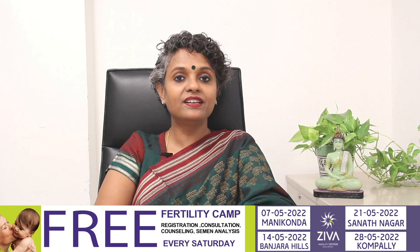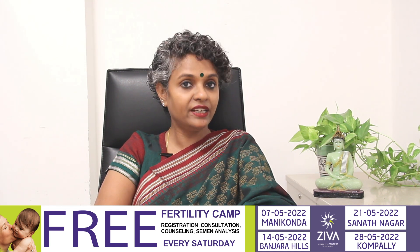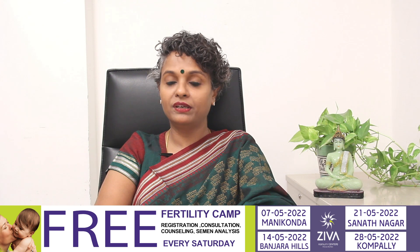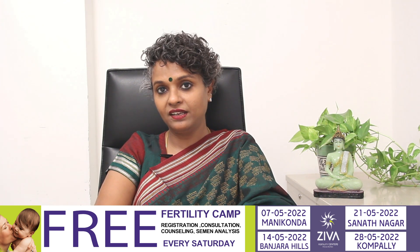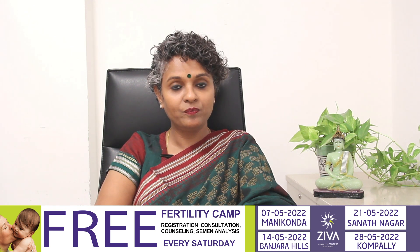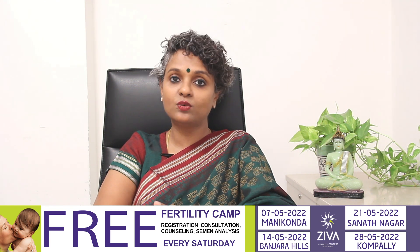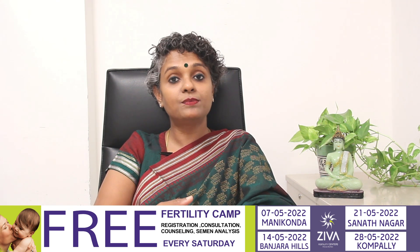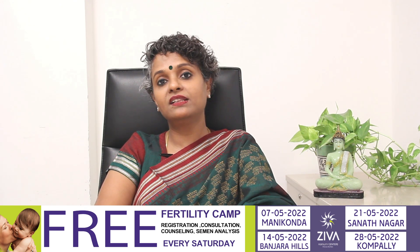Hi, I'm Dr. Suvachla, Scientific Director with Zeeva Fertility Centers. Zeeva Fertility is conducting a free camp for patients suffering from infertility. We are conducting this camp in the month of May on every Saturday at Kompalli, Sanatnagar, Banjara Hills, and Manikonda. Included in this camp are free registration, consultation, counselling, and semen analysis. Subsequent treatment options will also be suggested to you and you can avail this opportunity.